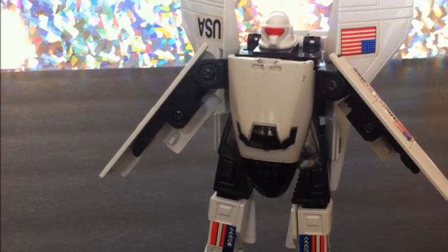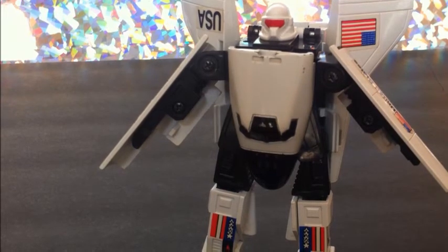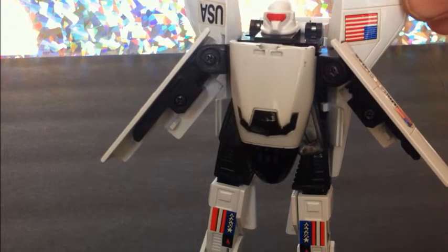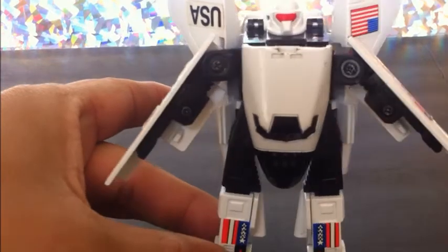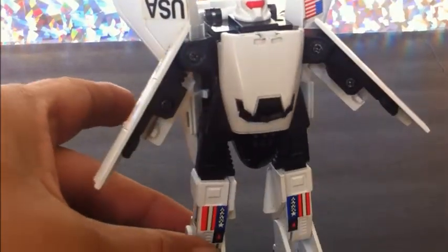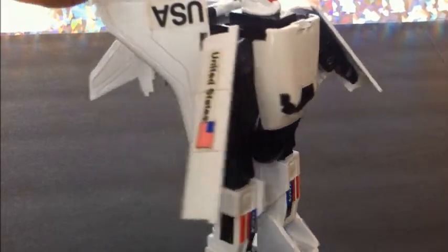Check him out — looks pretty awesome for a space shuttle transformer. I really like him. He's in great condition for white paint on diecast metal, just a few chips, but he's in phenomenal shape for 1985. I'll take this for a couple of bucks from the bag of goodies. All right, Spacey, back you go.